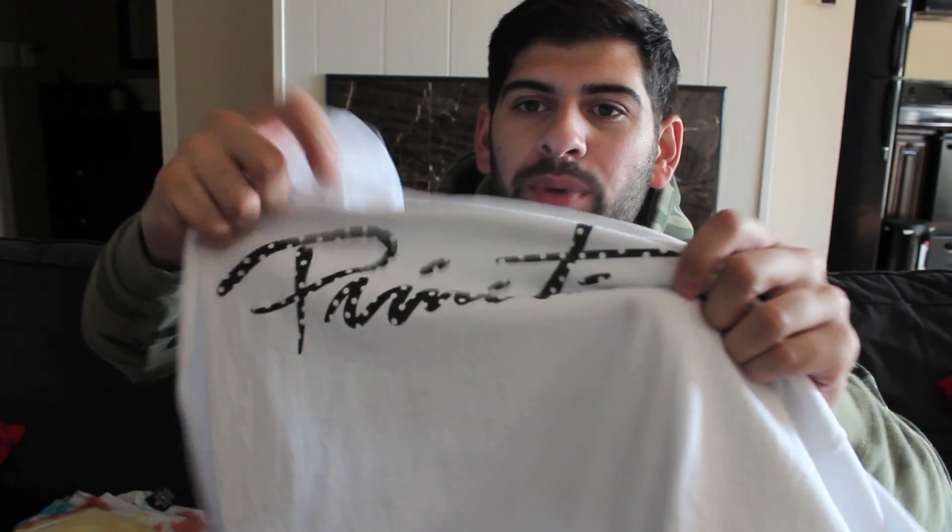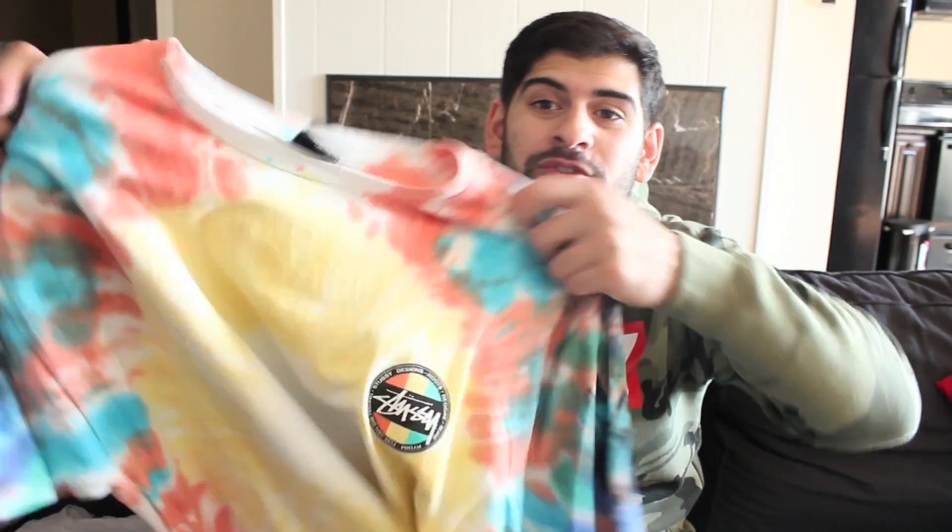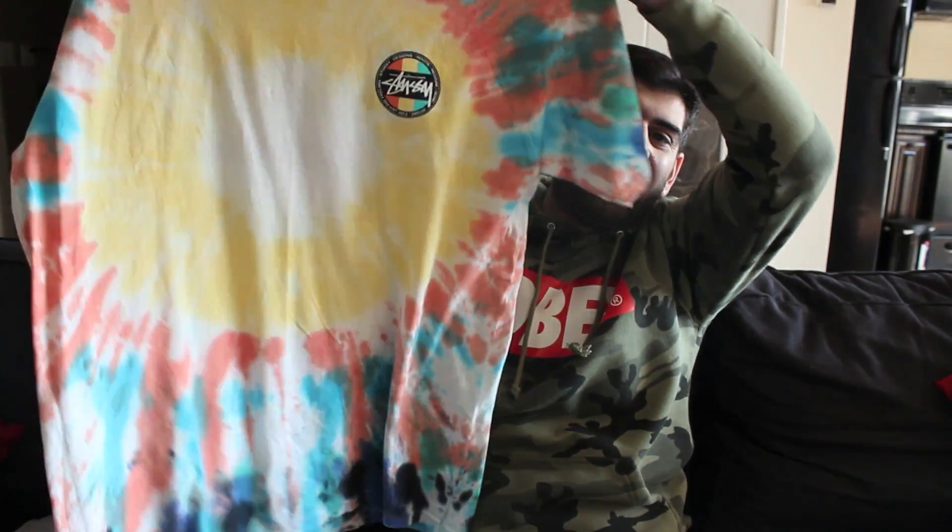I picked this one up from Zoomies. It's a Primitive shirt with the polka dots in the letter. I got this one from Zoomies too — it's a tie-dye Stussy shirt. I know what you're thinking, tie-dye, what are you stuck in the 70s? But you know that style gets recycled.